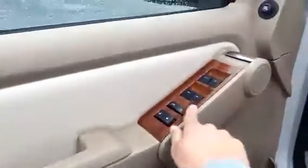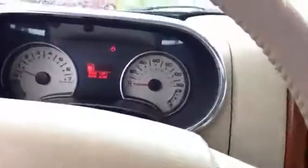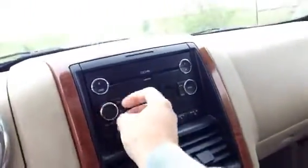I'm going to move on to the interior here. You got this nice wood grain looking finish here by your windows, wood grain finish right here on your dash, by your radio, and this nice chrome finish as well.